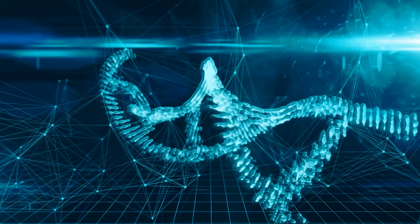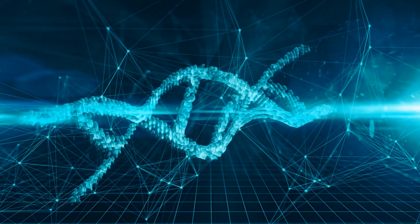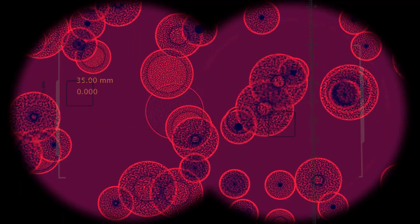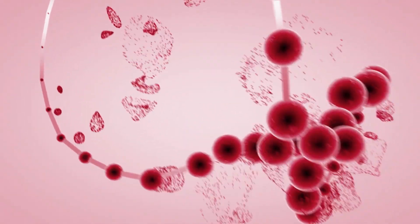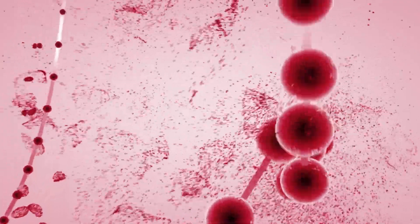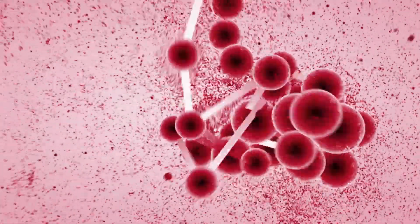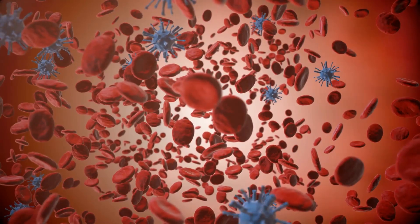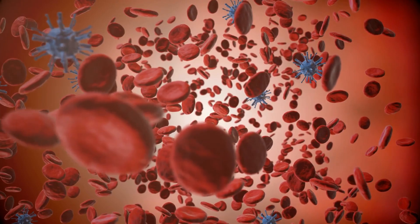But how did Deltacron happen? It is a result called genetic recombination. Among human coronaviruses, Deltacron emerged when both separate variants infect the same host cell. Since both variants are using the same machinery of a single cell to make more copies, exchange in genetic information is unavoidable. When the exchange is a success, it yields a potentially new virus — Deltacron in this case.